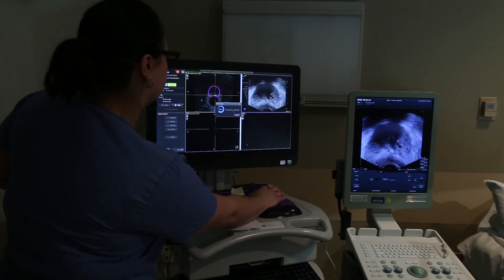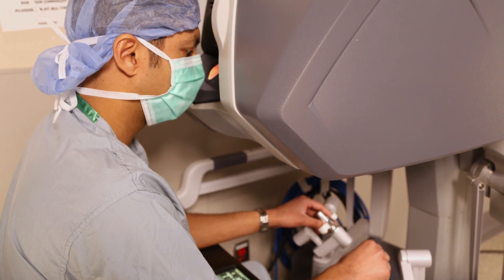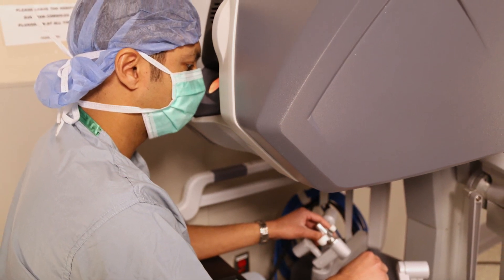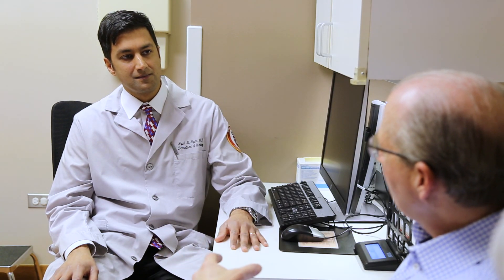As a physician at Loyola who treats patients with cancer, it gives me great satisfaction to use cutting-edge technologies — whether it be MRI, ultrasound fusion biopsy, robotic surgery, or novel blood tests to detect cancer — to synthesize that information for my patients and to match them with the best treatment option to give them the best outcome.